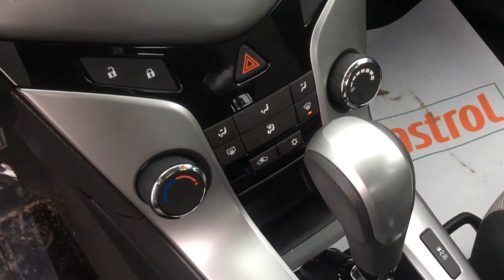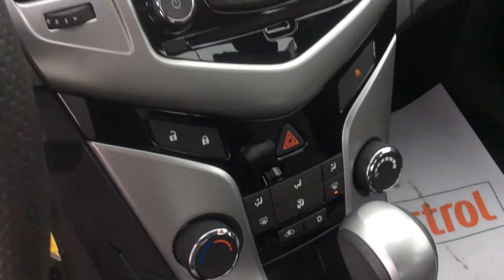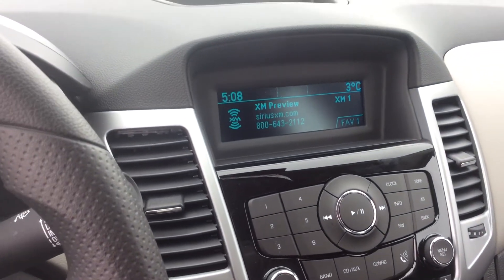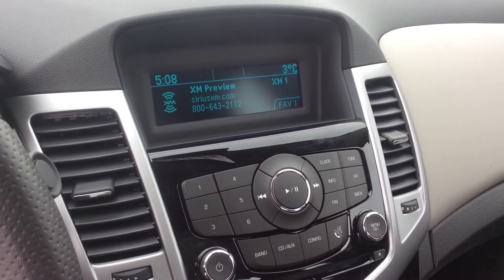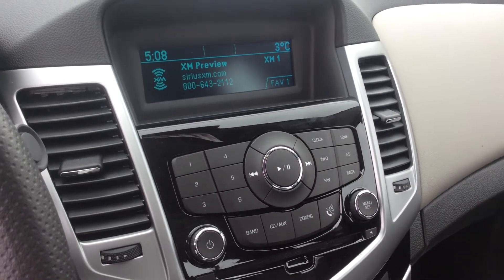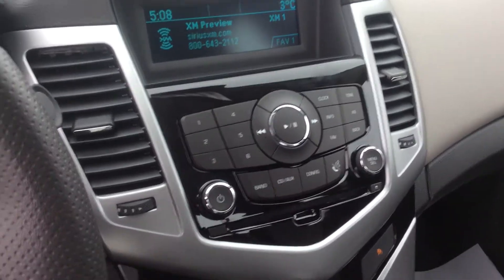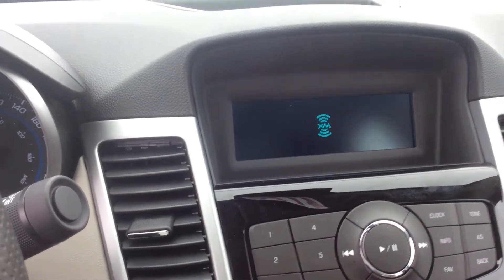This is your entertainment hub. It is equipped with XM satellite radio, which is awesome — so many cool channels. You can go on our website and find an information page on everything it offers. That's free for the first little bit of your ownership, built right in. You have AM, FM, and XM.